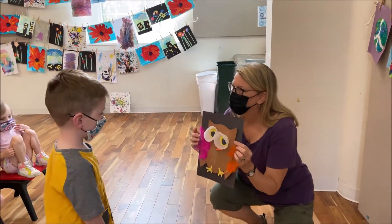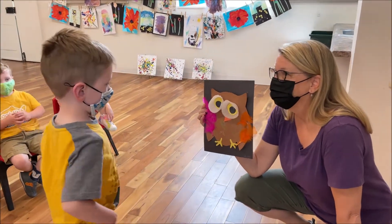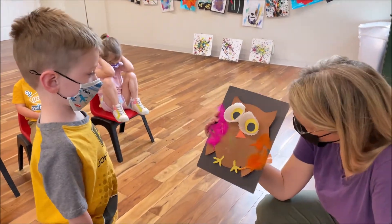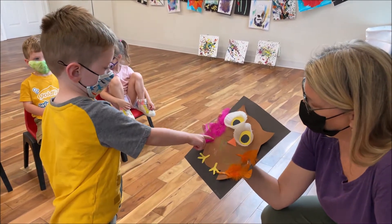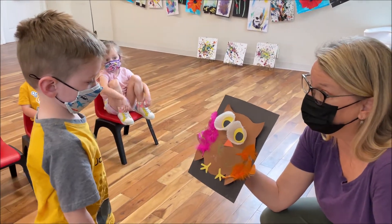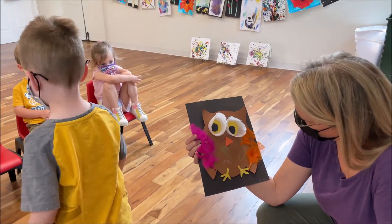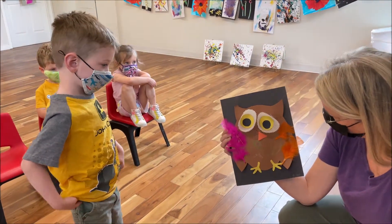I had to bring it down a little lower — yours was hanging really high up. What did you make here? An owl — a nighttime owl. What was your favorite part of this owl? The fluffy pink feather. Do you like that color? Pretty bright, huh? Do you think this owl is a girl owl or a boy owl? A girl owl.